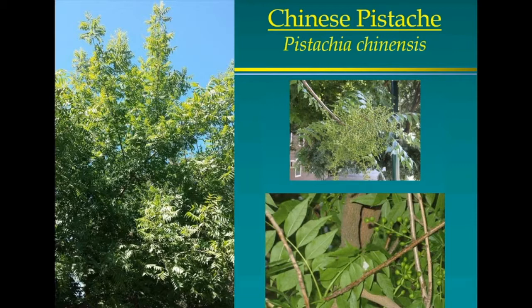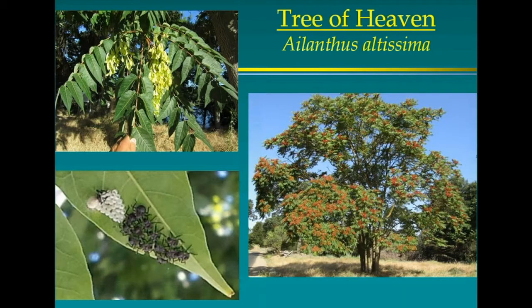Tree of Heaven — many people don't know what these are, but we have them especially along the railroad tracks. Nationally, this is the most important tree species for stink bugs. They love the Tree of Heaven; it's actually an invasive weed species. This is how they feed: the proboscis — their feeding apparatus — is over half the body length, which is five-eighths of an inch.